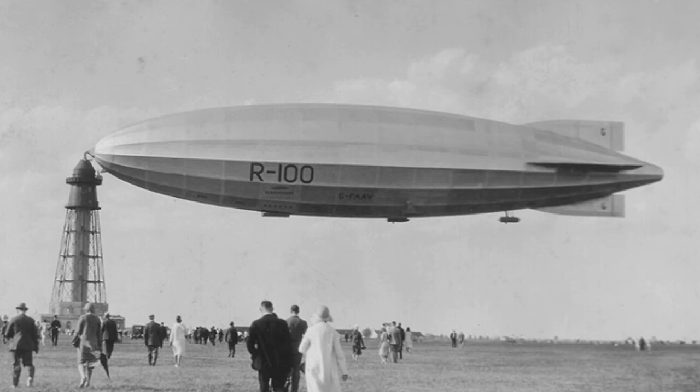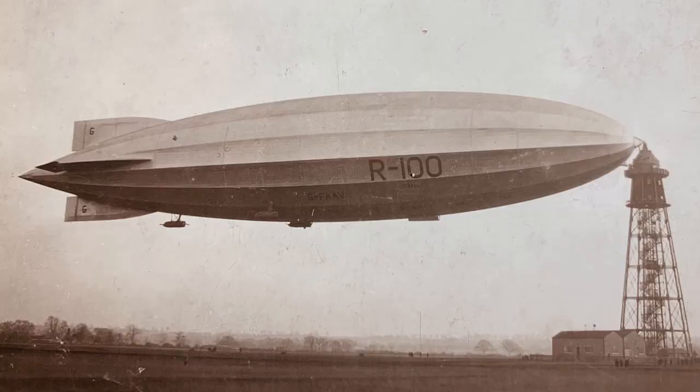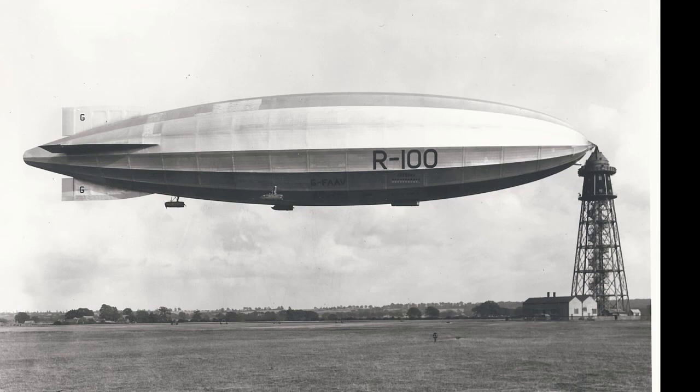In July and August of 1930, when the R100 flew to Saint-Hubert Aerodrome near Montreal, Canada and back, she was photographed by thousands of people. This is why there are many pictures of the airship with a rounded stern. So what do you think — which one do you prefer? The R100 is indeed a ship with two tails.